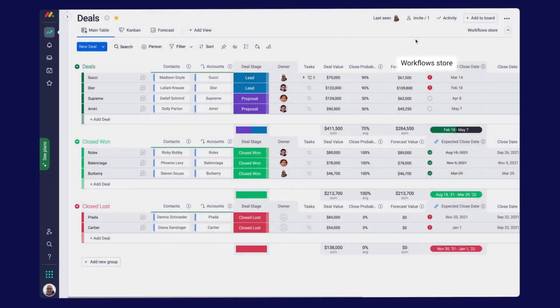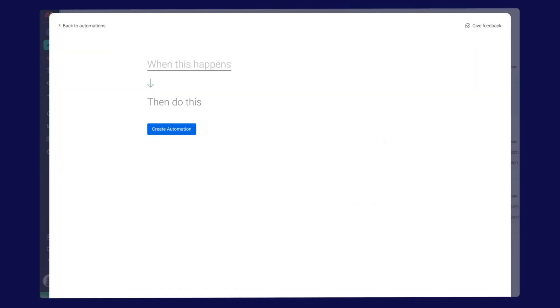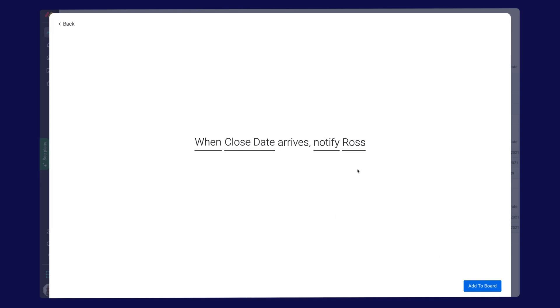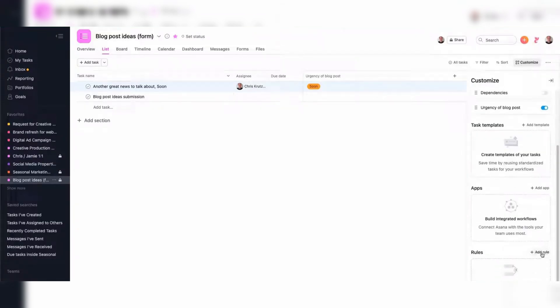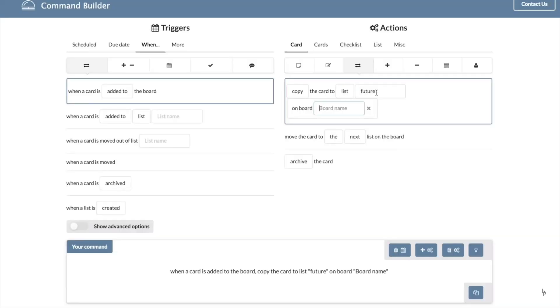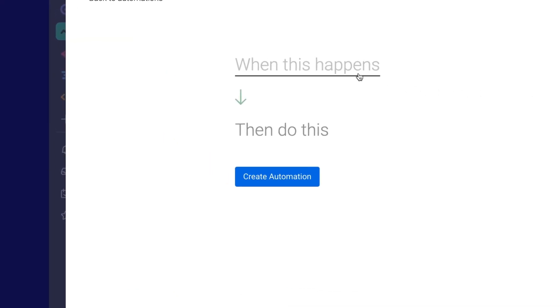If you're all about automation, Monday is going to be your best bet. Its if-this-then-that style automations are incredibly customizable, letting you set up rules for task assignments, notifications, status changes, and more. It's a powerhouse when it comes to automating workflows, saving you and your team valuable time. Asana offers useful automation features that help streamline your tasks, but it doesn't offer quite the same level of detail and customization as Monday. Trello's Butler tool is solid for simple automations like moving cards or assigning tasks, but it doesn't have the depth you'll find in Monday or Asana. Monday wins the automation category.